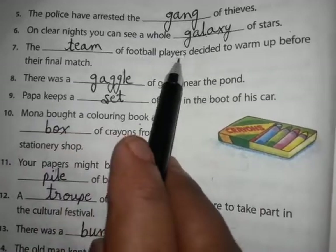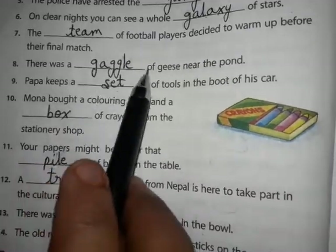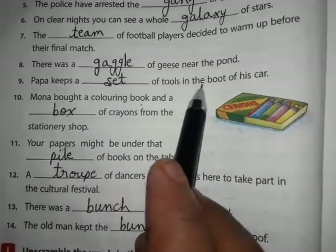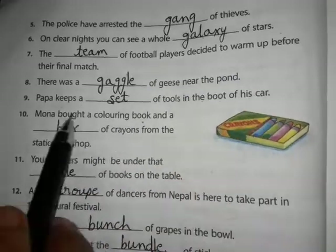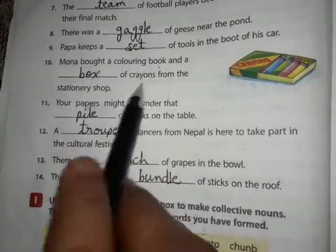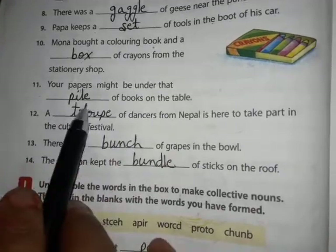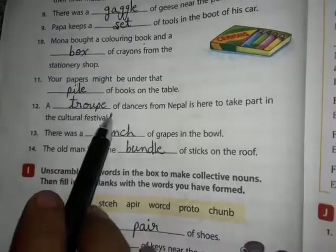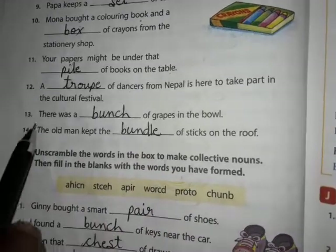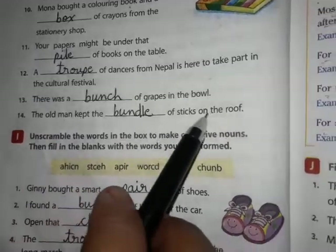The team of football players decided to warm up before their final match. There was a gaggle of geese near the pond. Papa keeps a set of tools in the boot of his car. Mona bought a coloring book and a box of crayons from the stationery shop. Your papers might be under the pile of books on the table. A troop of dancers from Nepal is here to take part in the culture festival. There was a bunch of grapes in the bowl. The old man kept the bundle of sticks on the roof.